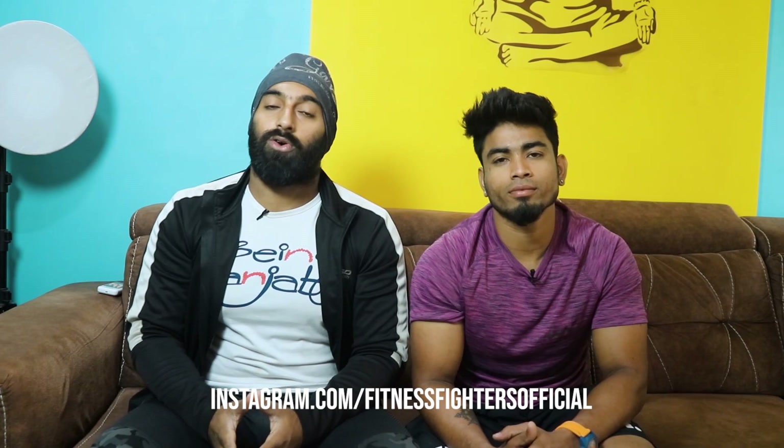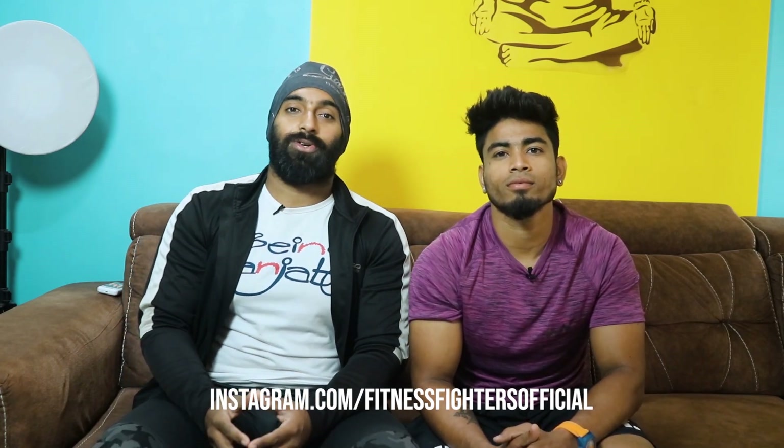Hopefully you liked this video. Please like, share, comment, and subscribe. Stay fit, stay awesome — see you in the next video!